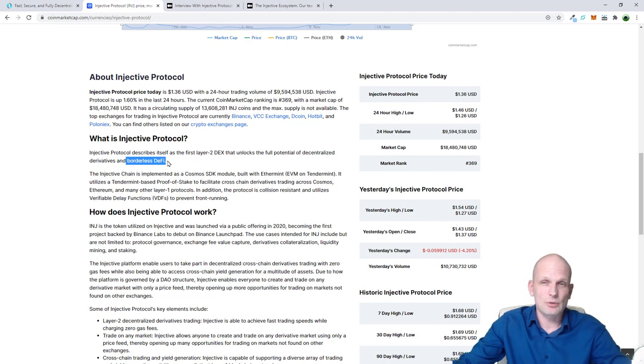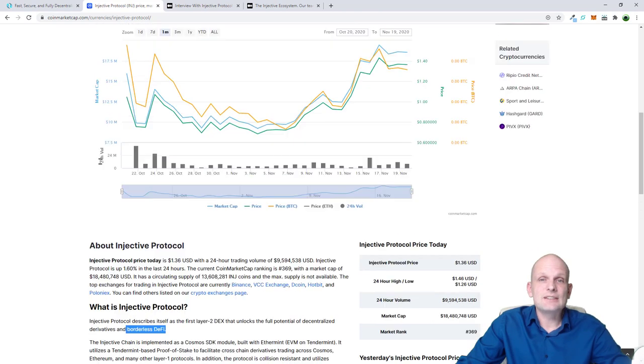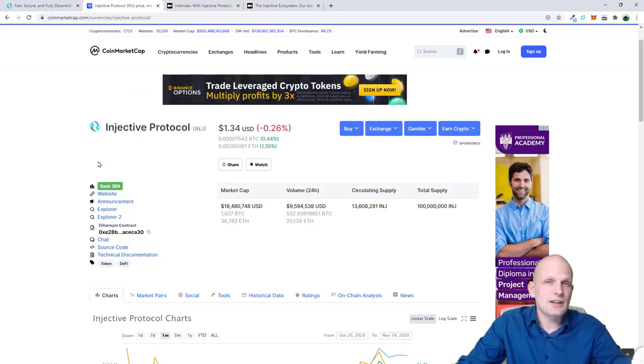Once the assets will be on Injective Protocol you will be able to trade without fees. Derivative trading is very popular, especially in crypto environments. On Injective Protocol you will be able to trade any assets at all, which is very huge. One more thing is that this protocol will be fully decentralized. Other DEXs claim they are decentralized but the owners still have control. On Injective Protocol this will be the very first truly fully decentralized protocol, which is also very significant.